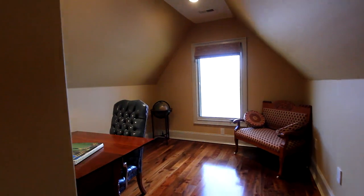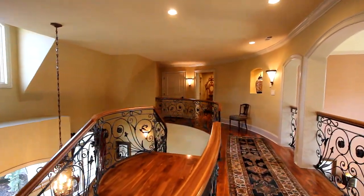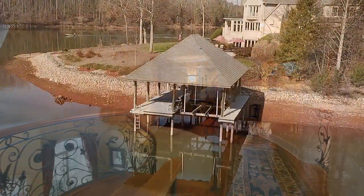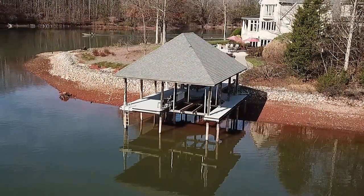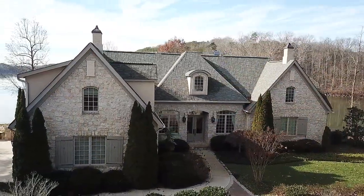A tremendous host of amenities have been included: dual HVAC units and hot water heaters, a lake-drawn irrigation system, the boathouse with a 10,000 pound lift. Almost all rooms offer a lake view. And there's more.